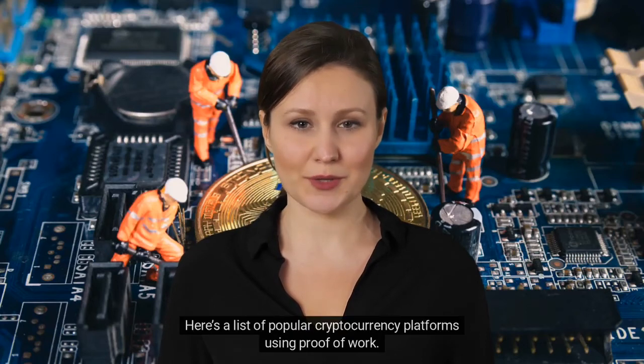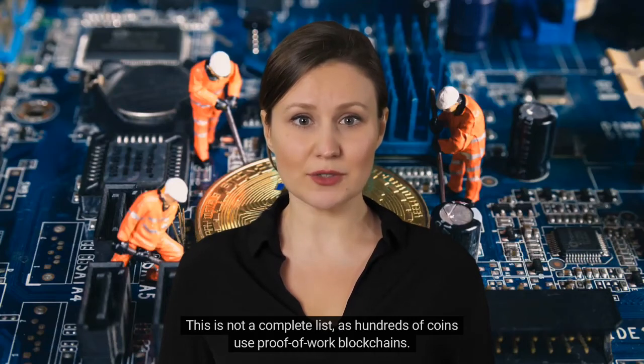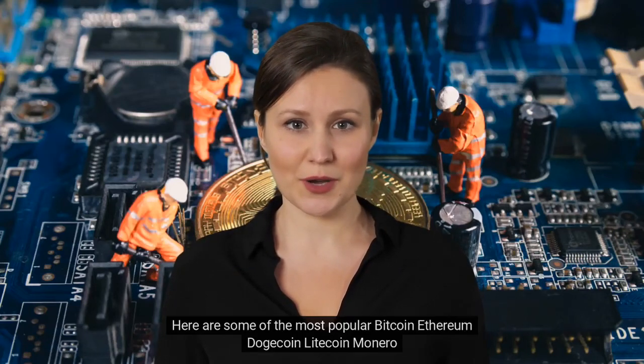Here's a list of popular cryptocurrency platforms using proof-of-work. This is not a complete list, as hundreds of coins use proof-of-work blockchains. Some of the most popular include: Bitcoin, Ethereum, Dogecoin, Litecoin, and Monero.